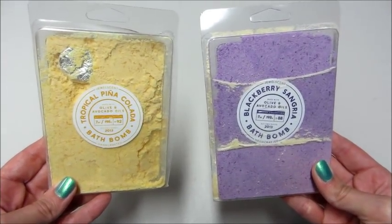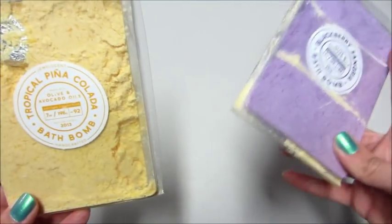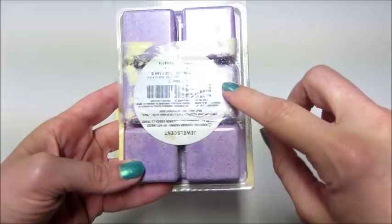Hi guys and welcome back to my channel. Today I'm doing a double ring reveal from Jewelscent. These are their brand new bath bomb powders. They come in like their tart containers, and a ring is contained in this one for example.